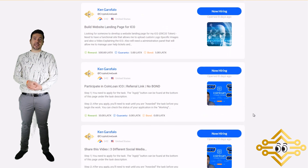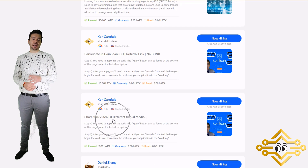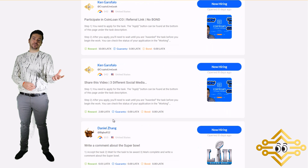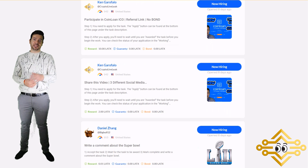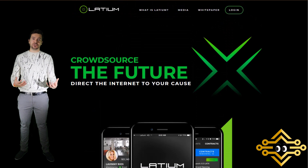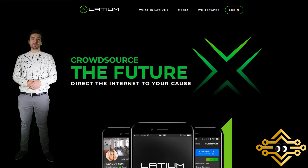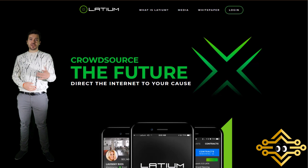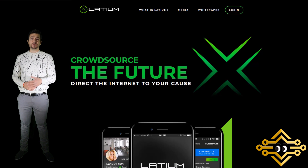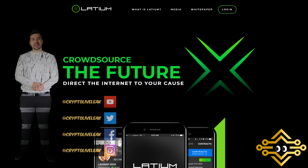In my mind, the value of LATX will go up as the user base on the platform grows. Feel free to check out the alpha platform, sign up for an account, apply to jobs that CryptoLiveLeak is offering, and get some free LATX for completing them. I'm really excited about this project — it can help online businesses direct the internet to their cause. I'll be posting more jobs on Latium's platform, so keep an eye out. Thanks for watching — if you have questions comment below, and find the Latium team on Telegram for great admin support. Take care!